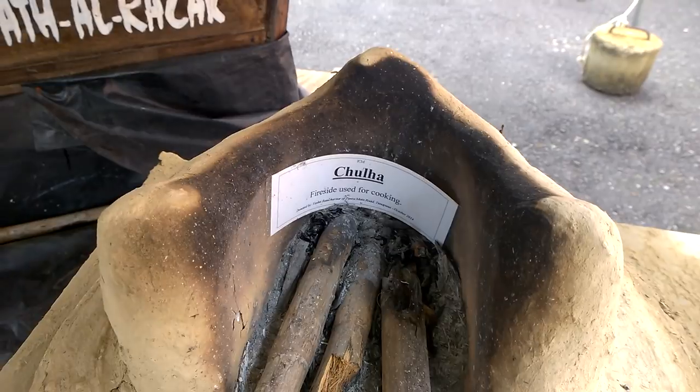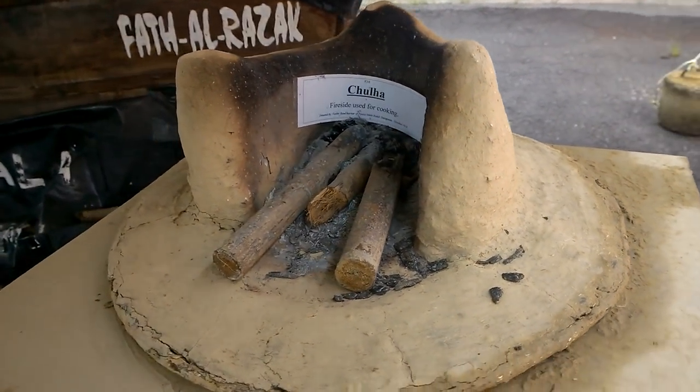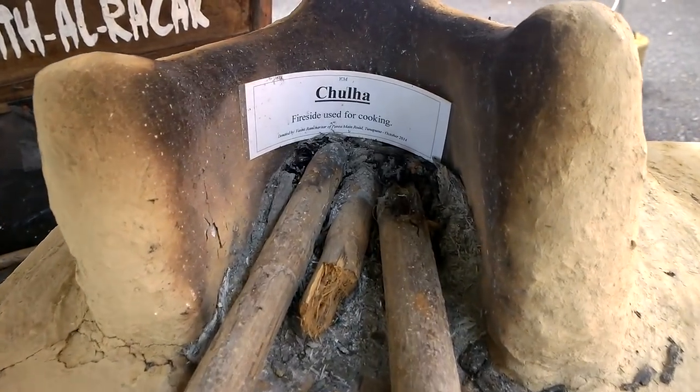Here is a chulha, or a fireside. You guys have probably seen my recent video where I showed you how to make one of these and how it's used.